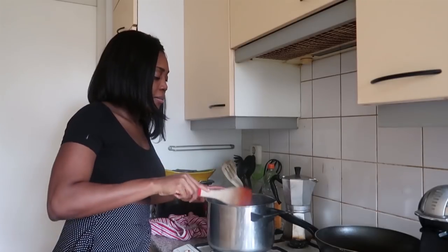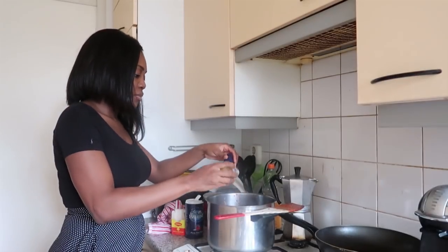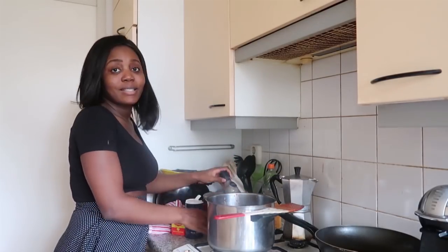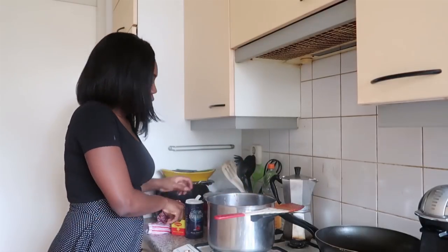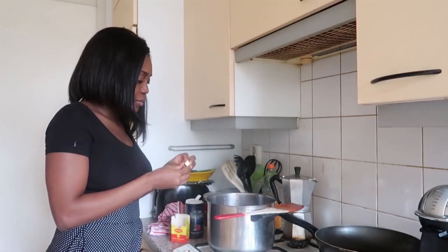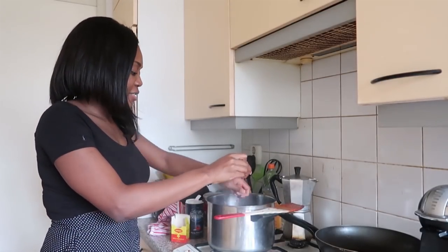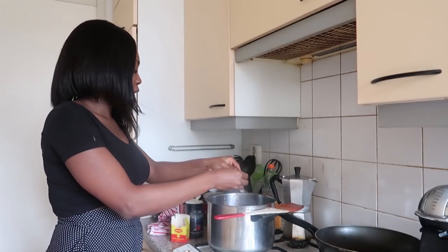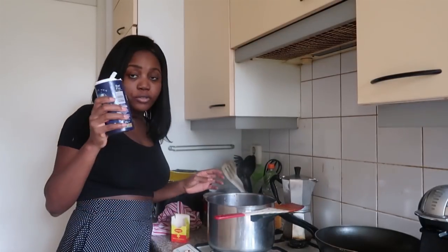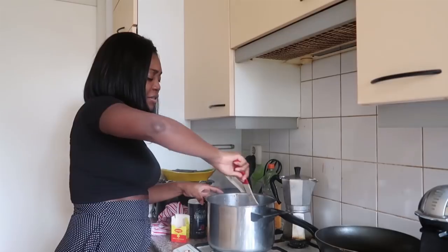This is exactly how I like my sauce. Now I'm going to add curry — I just love curry, I love the scent. Then I'm going to add thyme, then Maggie cubes, and then salt to taste. I'm just going to stir everything together.